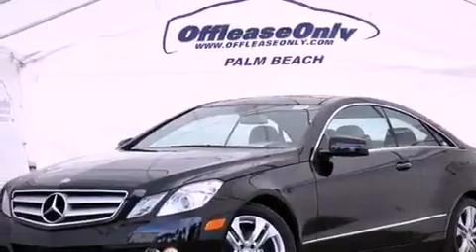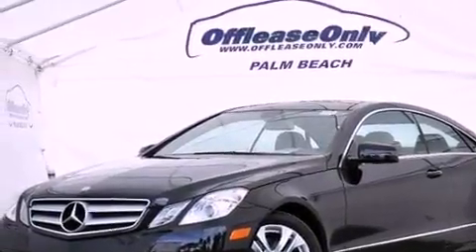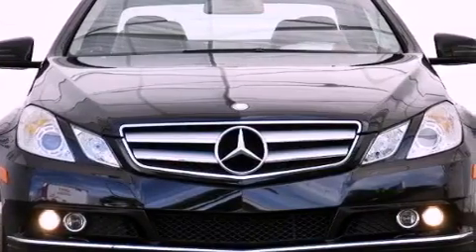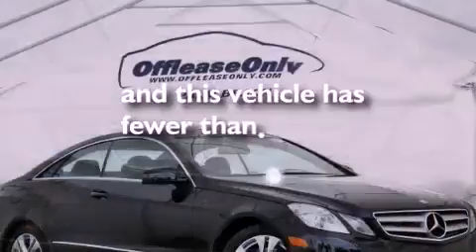Performance tires, a passenger side vanity mirror, an anti-lock braking system, a split folding rear seat, and this vehicle has less than 54,000 miles.